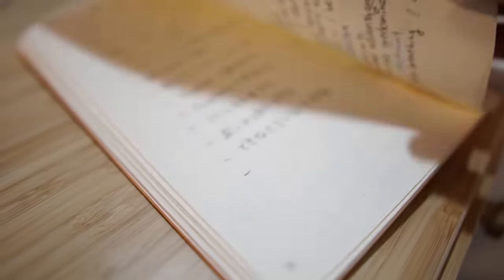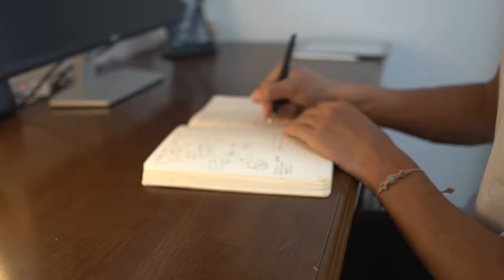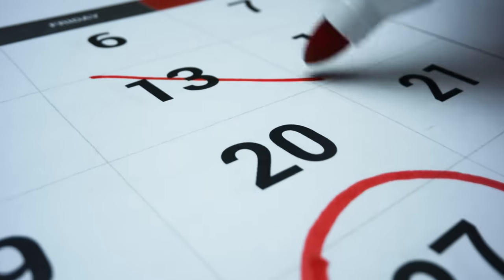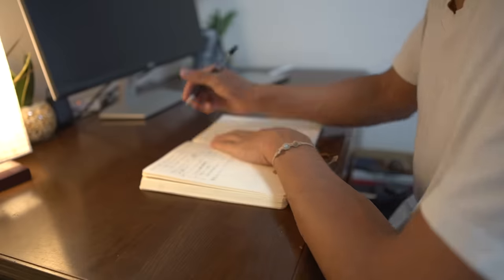The bullet journal offers a high degree of flexibility and can serve various purposes. I started using this bullet journal this year and have been experiencing numerous benefits — for example, scheduling becomes incredibly enjoyable, and writing by hand helps organize thoughts.